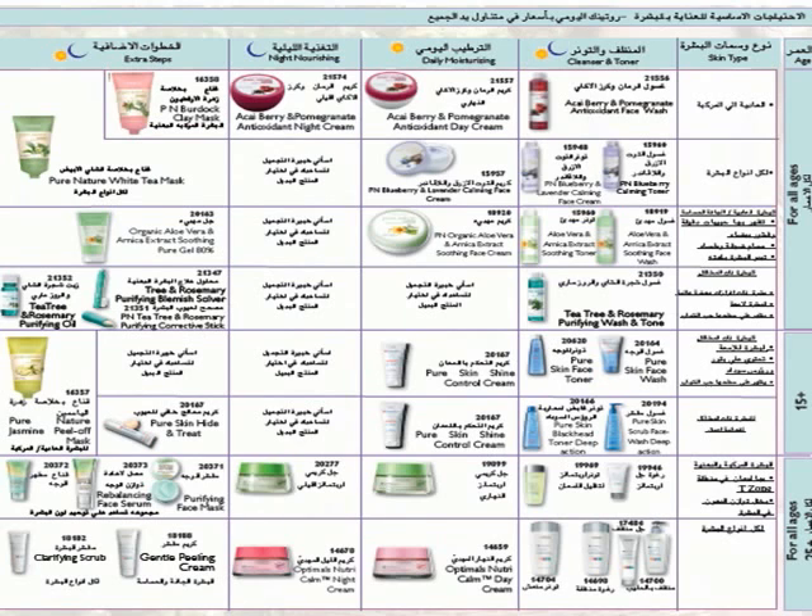This skin guide contains some products that are in the catalog and some that aren't, but you can still order them if suitable for you. There are blank squares indicating alternative choices for night treatment — contact Oriflame for assistance. For every product, there is a code and description. If you have any questions, please contact Oriflame in Jeddah or Riyadh.